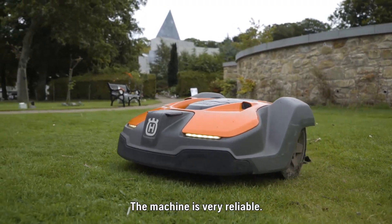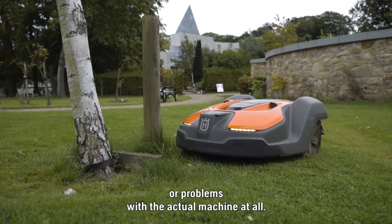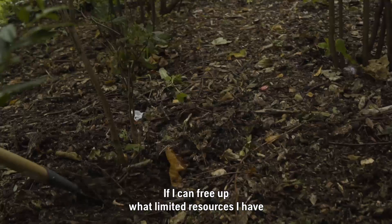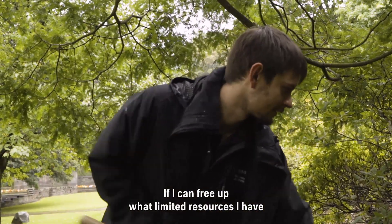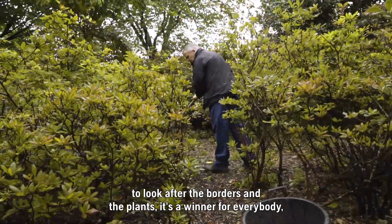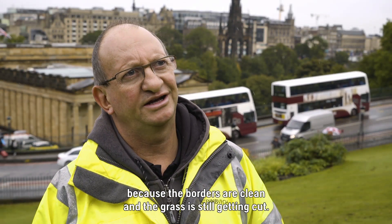The machine is very reliable — we've had very few issues with any breakdowns or problems with the actual machine at all. If I can free up what limited resources I have to look after the borders and the plants, it's a winner for everybody because the borders are clean and the grass is still getting cut.